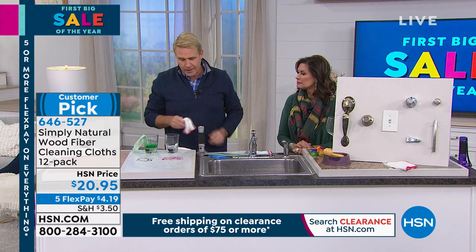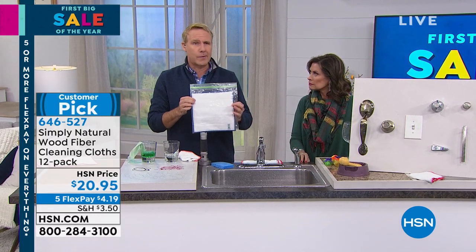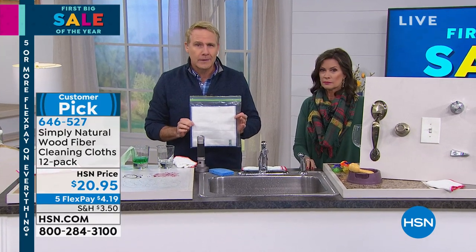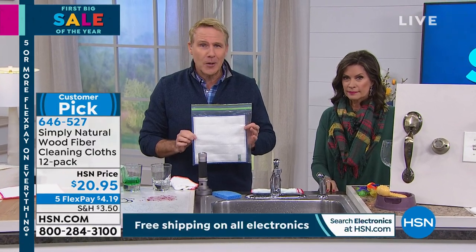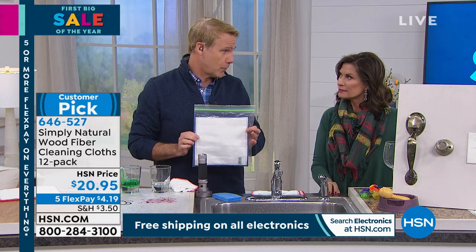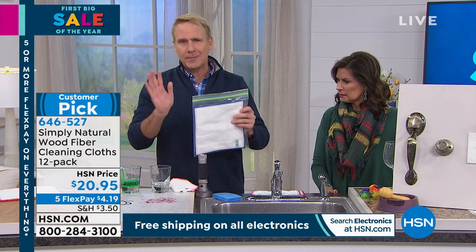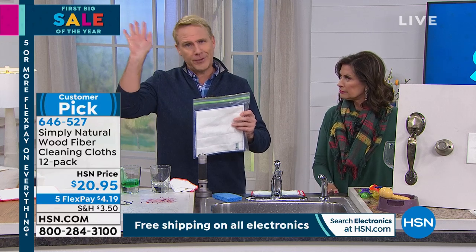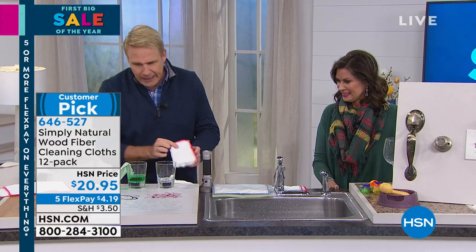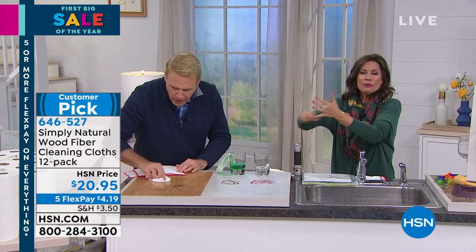Two million have been ordered here at HSN, and we launched this in 2015. A lot of people order two or three sets whenever they see a show because quantities are always limited. If you travel, bring one in a Ziploc bag, and when you check into your hotel room, get it wet and clean off the TV remote, the phone, all the doorknobs and switches. If you're a member of germaphobe nation, this is just a lifesaver — peace of mind without spending money on chemicals.